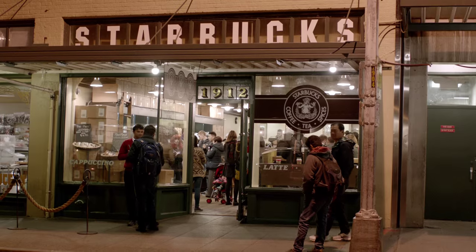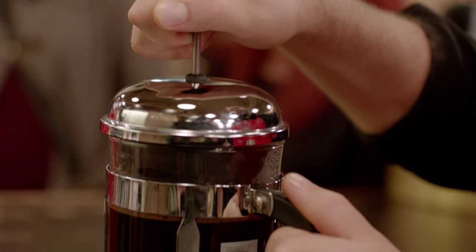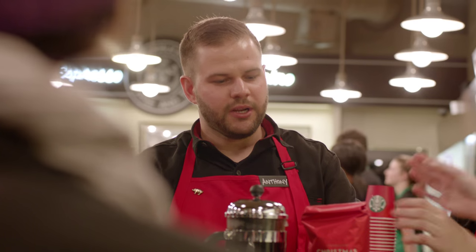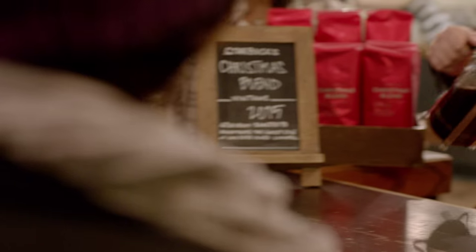Hello and welcome to Pike Place Starbucks. We have the honor and privilege today of introducing and tasting for the very first time Christmas Blend Vintage 2015 — that sweetness, that spice, that dark roasty flavor.